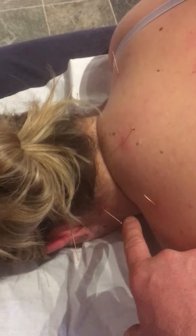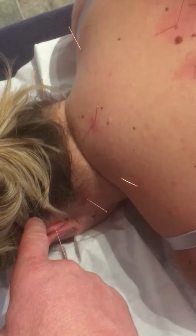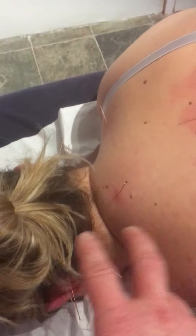So Gallbladder 21, 20, and 19 — the needle on 19 is all the way in. Even though there's skin, there's also fascia there, so it can go into that area. All of this will help the headaches.